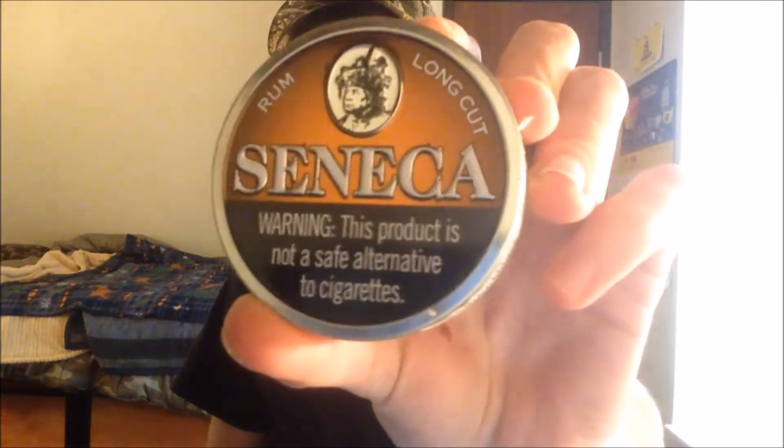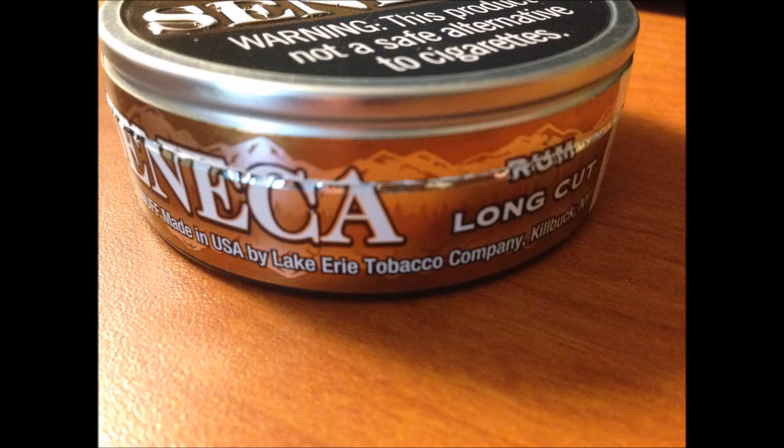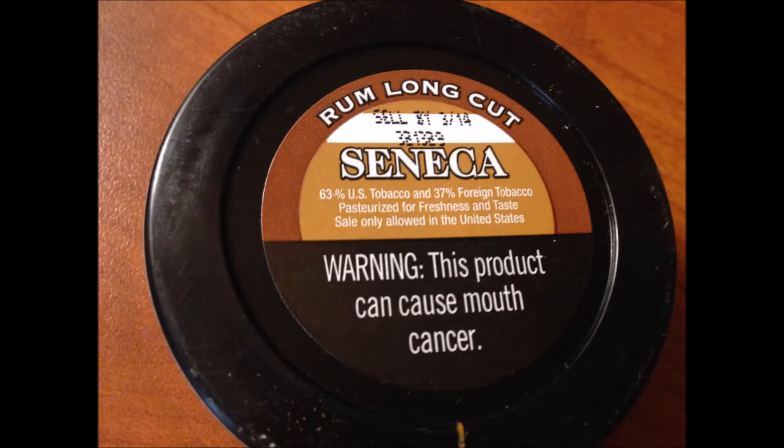What's going on guys, Berg's back here once again and today we're reviewing Seneca Rum. Before we go any further with the presentation, it's like a bronze, almost kind of red to brown. The side is definitely more like a light brown.